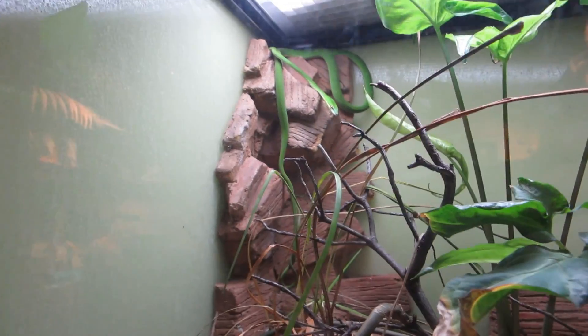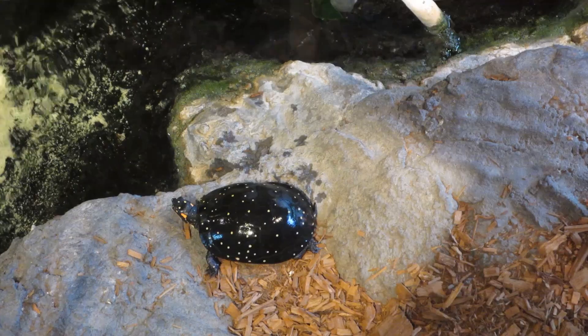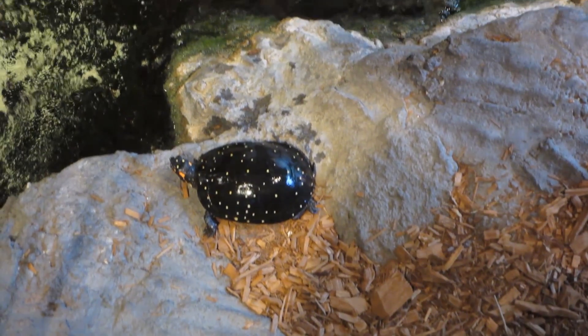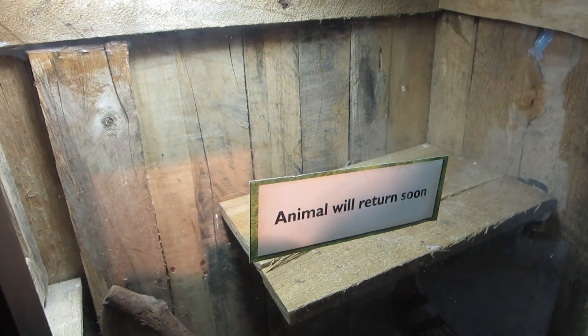This is an Asian vine snake. Look how pretty it is. Oh my gosh, I love it, I love the color. This turtle is so cool-looking — check it out, it's like black with little white polka dots. It's very fashionable.